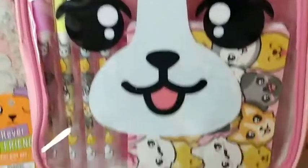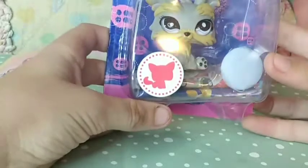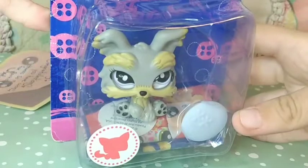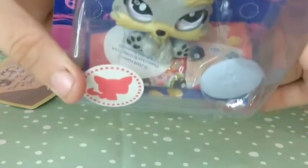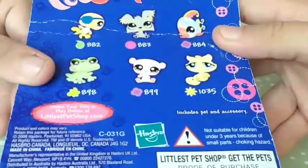And then of course we have — oh my goodness — wow, would you look at that! It is an inbox Littlest Pet Shop! You can see the little pamphlets inside, and you can see all of the LPS on the back.